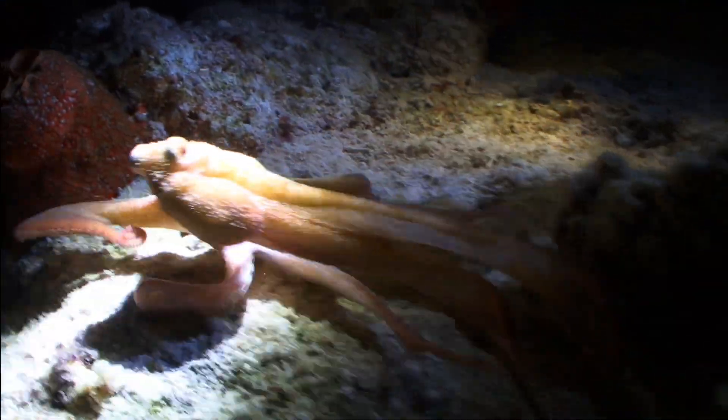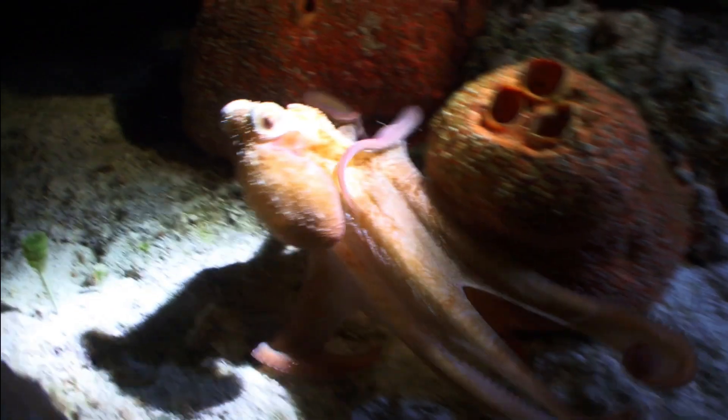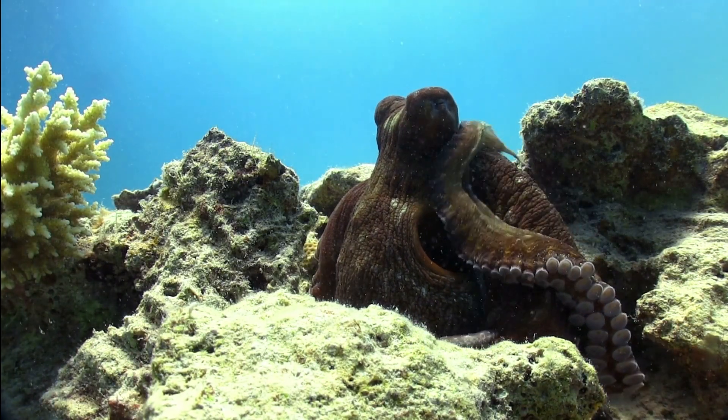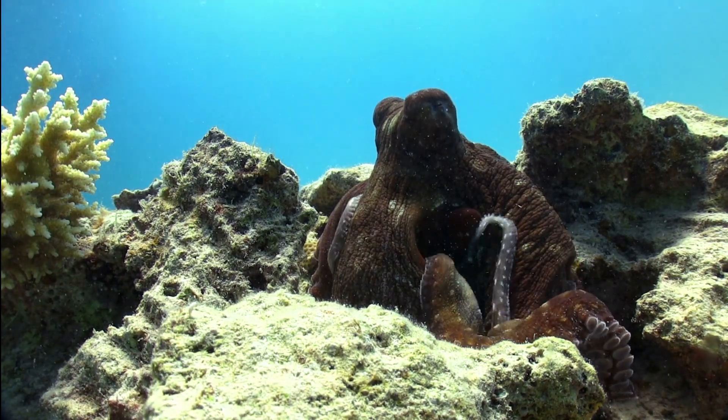Another fascinating fact about octopuses is that they have the ability to change the color and texture of their skin. They use this incredible adaptation to camouflage themselves from predators and prey alike.